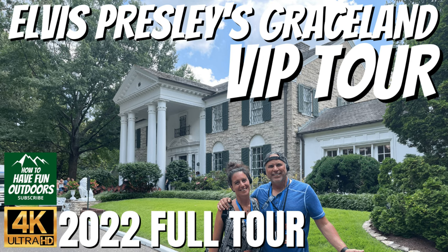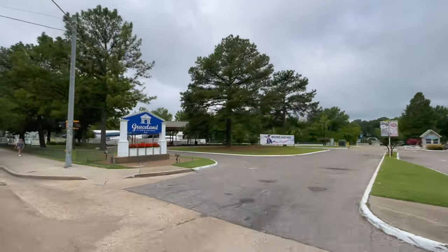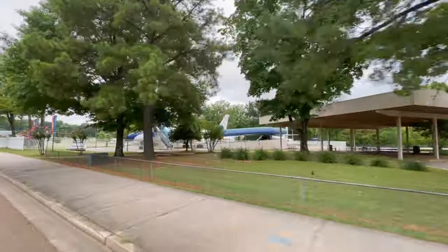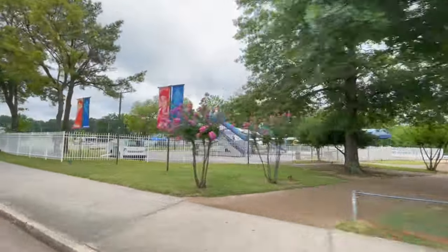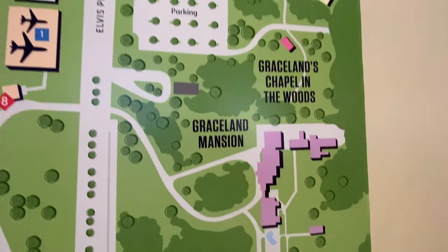If you haven't seen it, we've got a full VIP tour of Graceland — you've got to check out that video. It is amazing. It is not monetized. We put Elvis music in there and all kinds of cool stuff. You will see things that 99.9% of people don't get to see when they visit Graceland, and you'll hear that directly from the Graceland tour guide.